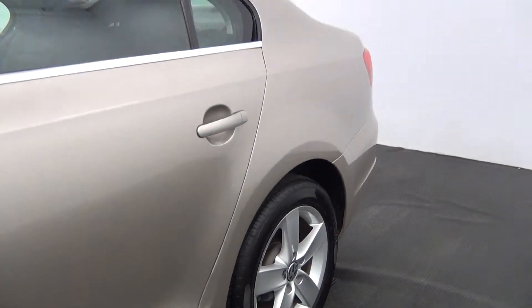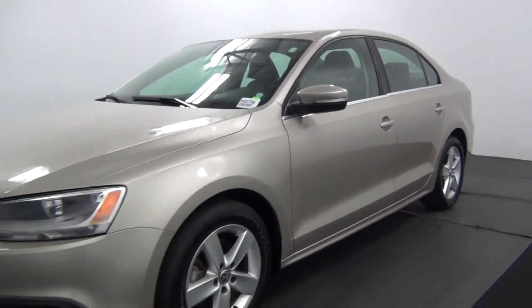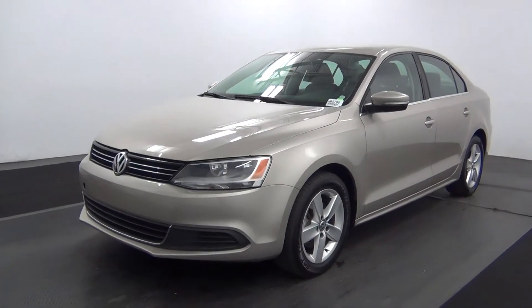And that is going to conclude our walk around for the 2013 Volkswagen Jetta. Thank you very much.